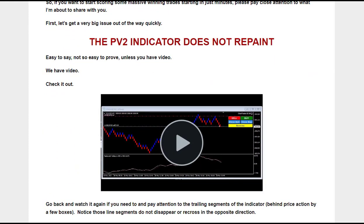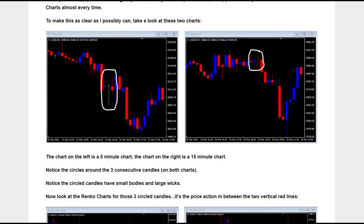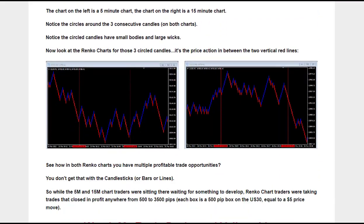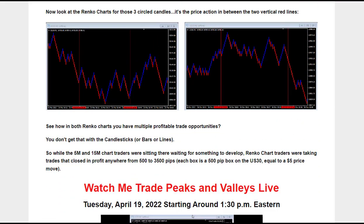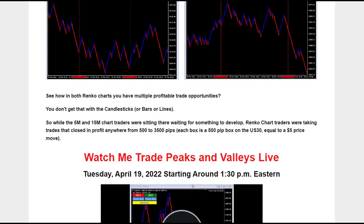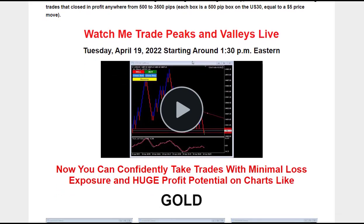The Forex Gold Miner Strategy, or Peaks and Valleys, offers a groundbreaking approach to Forex trading. By simplifying the trading process and focusing on accurate price trends and entry points, this strategy provides traders with the opportunity to consistently profit from their trades. Whether you are a beginner or an experienced trader, the Forex Gold Miner Strategy can revolutionize your trading results.